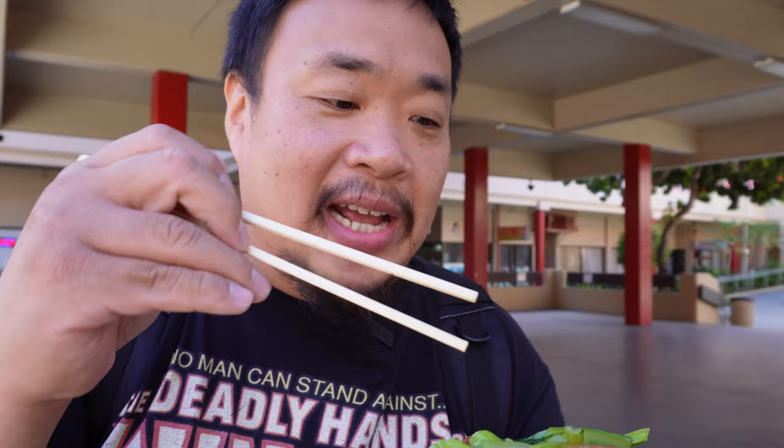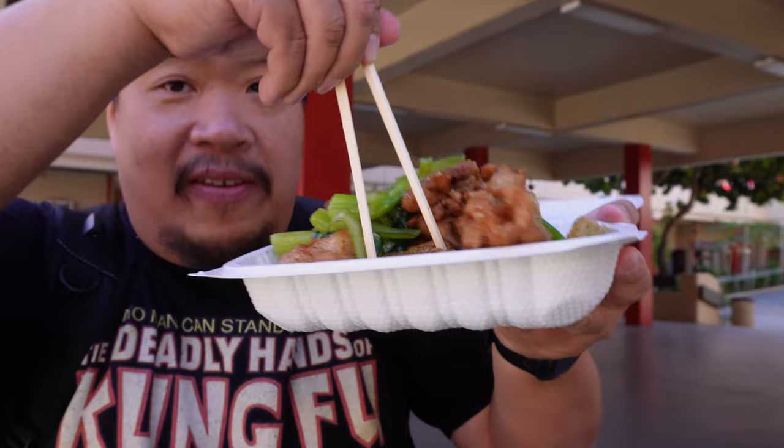Cake noodle is unique to Hawaii, and if you guys haven't seen my saimin video that I did at Palace Saimin, make sure you go and check that out — I'll leave the link in the description box down below. Let's go ahead and get some of that gravy with this right here.